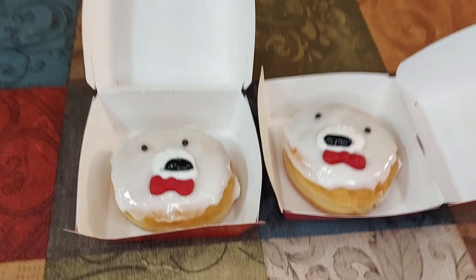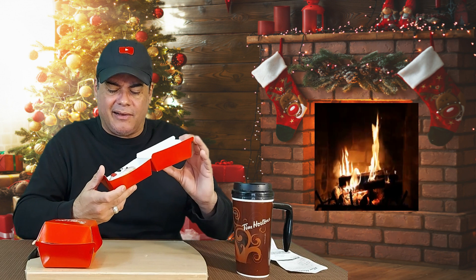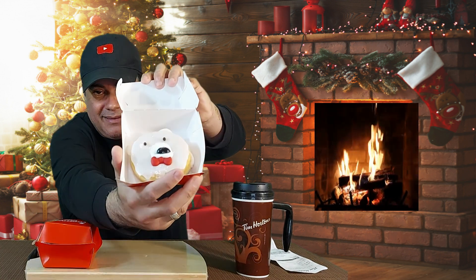Wow, look at that! I don't know how they managed to make a face like that — the face that only a mom can love. Tim Hortons always comes up with stuff. I bought two of them. Each donut costs $1.99.